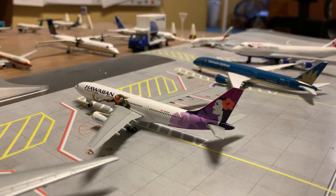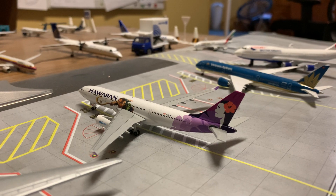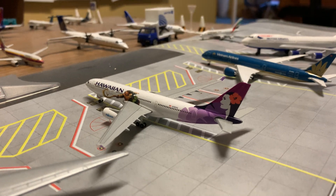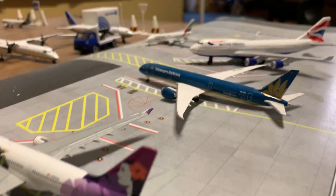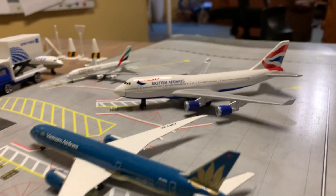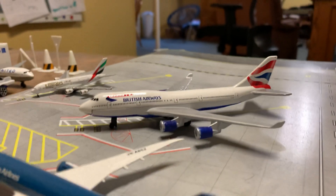Here we have a Hawaiian A330-200 in the Moana livery — this is an incredibly rare plane, and I'm glad I was able to get it. Here we have a Vietnam 787-9.